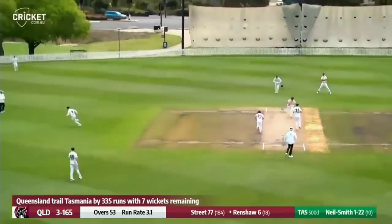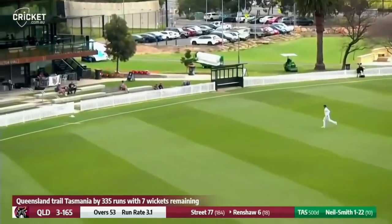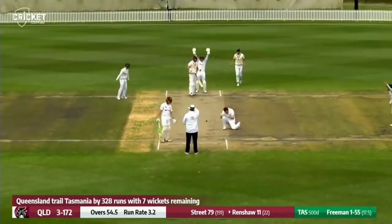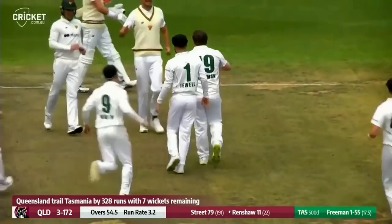Smith bowls now to Renshaw from the stumps, flicks it away nicely. That's a stylish shot from a stylish player. Freeman again bowls, Renshaw's hit on the pad — that's close, that's really close, it's more than close. It's out. Freeman gets his second wicket.